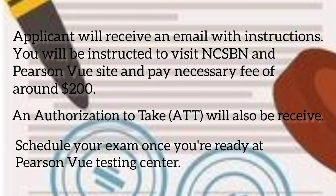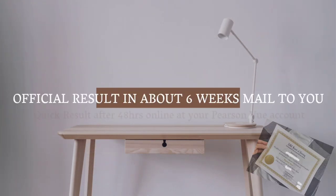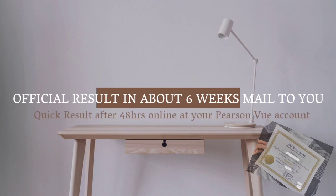Upon approval, the applicant will receive an email with instructions. You will be instructed to visit NCSBN's Pearson VUE site and pay the necessary fee of around $200. An ATT (Authorization to Test) will also be received. Schedule your exam once you're ready at a Pearson VUE testing center.